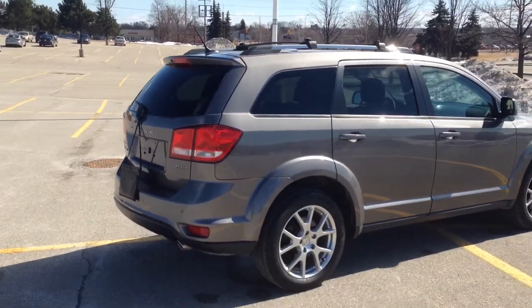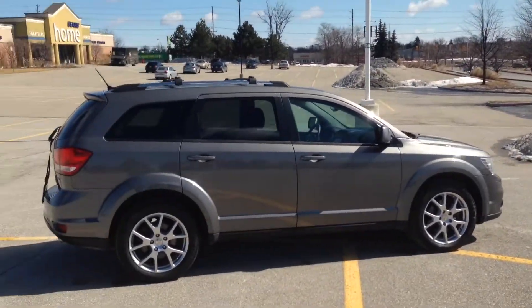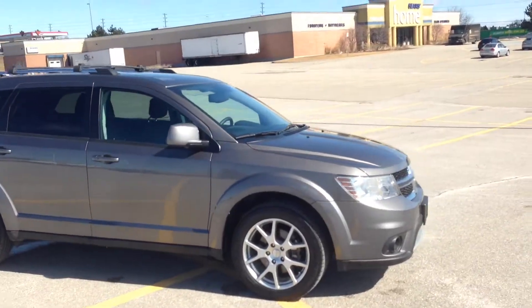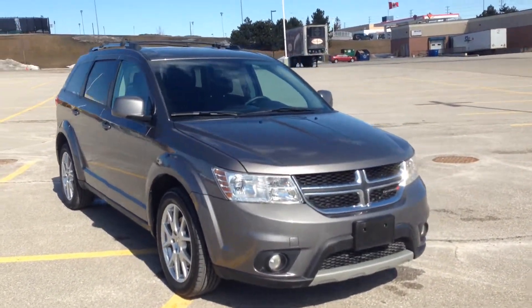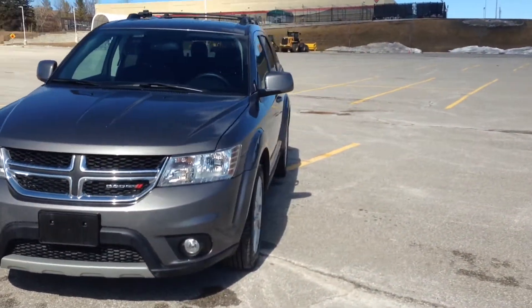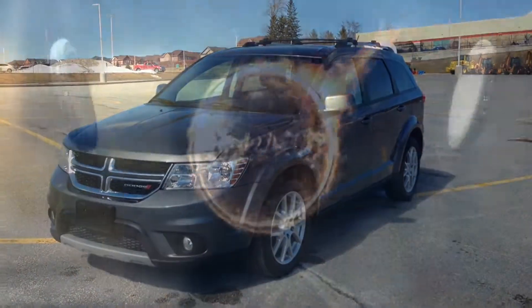As you can see, still a great design — very nice inside and out, very spotless. Come on in and check it out. We're located at 17615 Yonge Street in Newmarket, Ontario. You can call us at 1-800-803-8831 or visit us online at our website. Thanks again for having a look, and we hope to see you soon. Take care.